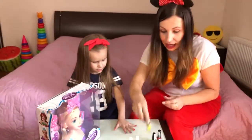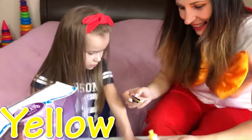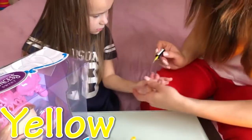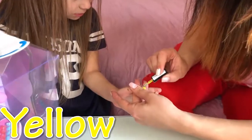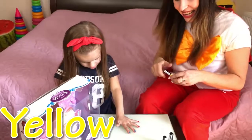Blue! Next color is yellow! Yes, come on! Yellow color! Yellow! Yes, very nice!